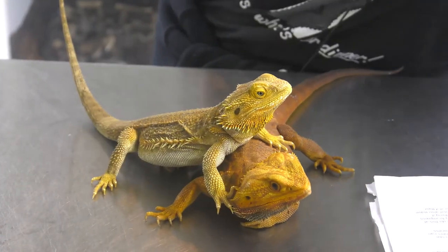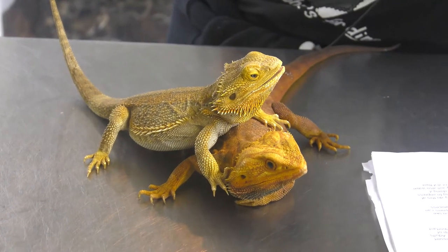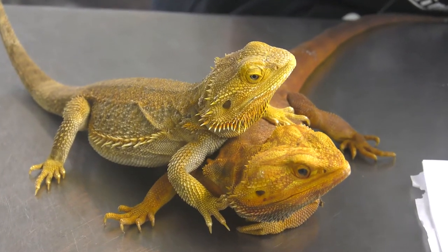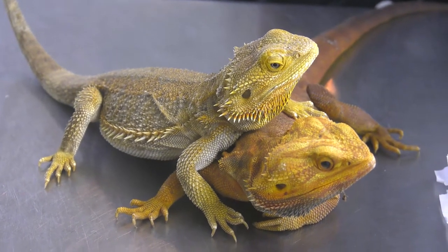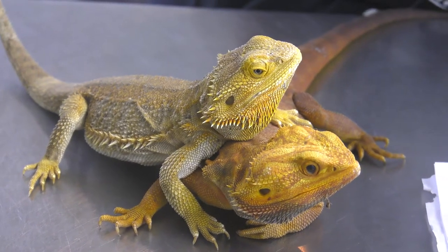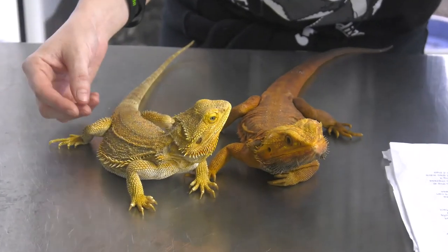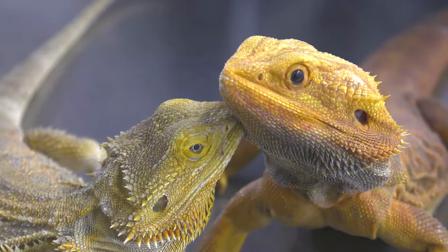Bearded dragons originated in inland Australia. They are found in rocky, semi-desert-like regions. Owners should be mindful of temperatures they keep these pets in. Adults need a basking spot ranging from 90 to 93 degrees and an area with a lower temp of 80 to 90 degrees. This is critical in every life stage from baby to adult. It's also important to turn off your basking lamp when nightfall arrives. We recommend digital thermometers to help monitor the temperature of the enclosure. They shed their skin just like snakes — you never want to pull off that dead skin; you want to let nature do the work.